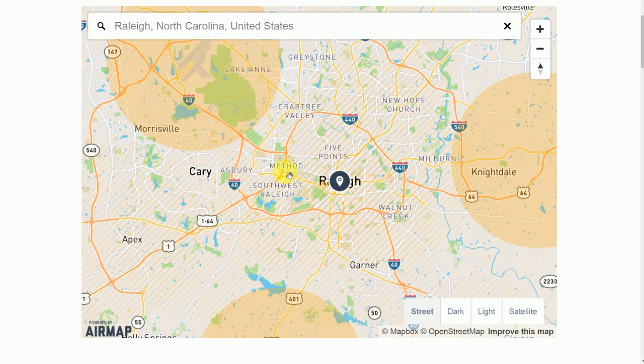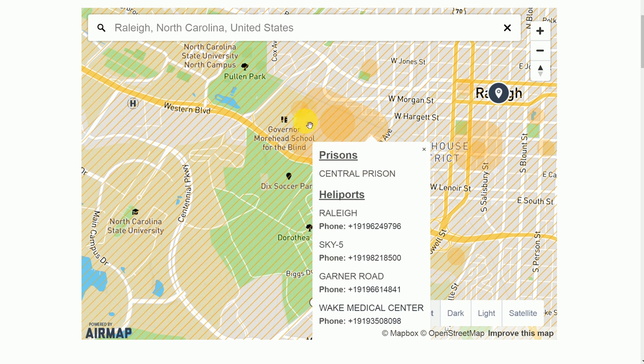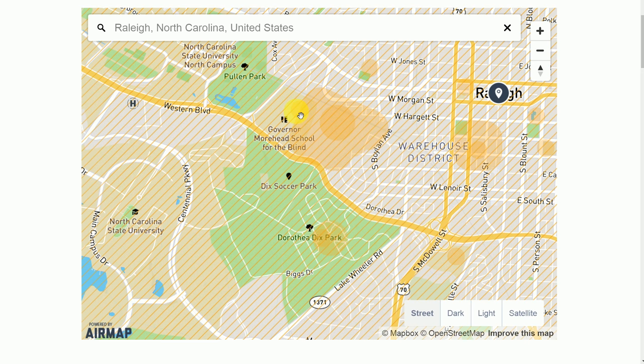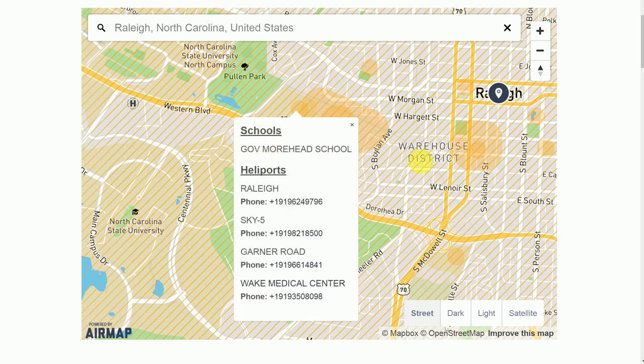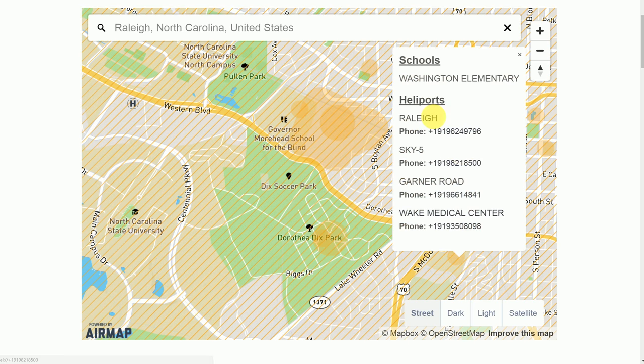You can download the AirMap mobile app; it will show your location and what area you are in. It can also provide you with steps and checklists on what to do to fly legally in that area. Zooming in near Western Boulevard and Jordan Hall, you can see more places to avoid — like a prison and schools marked with orange circles — places where you must be cautious.